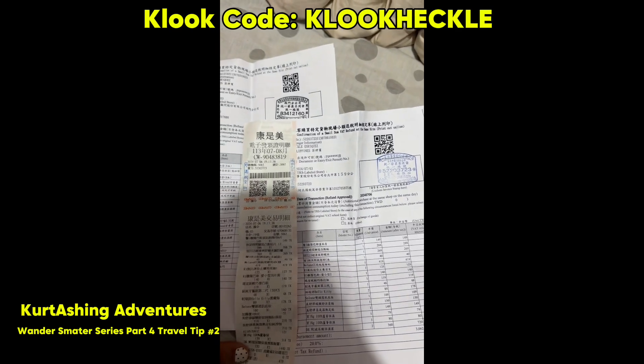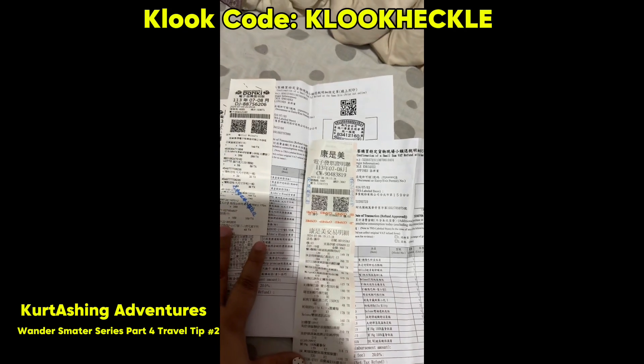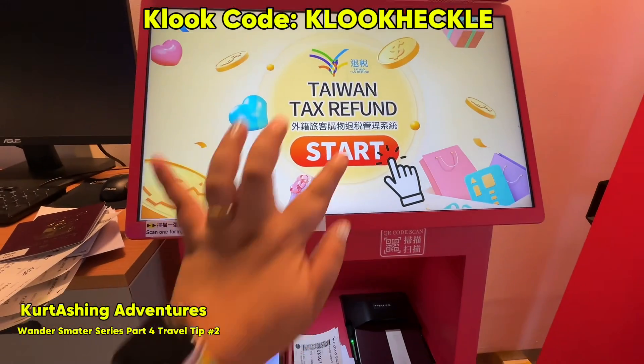Make sure that you prepare the papers, receipt, and the paper with QR code, together with your passport.